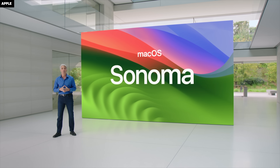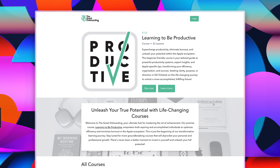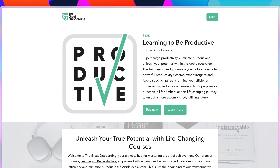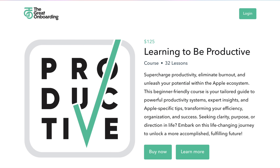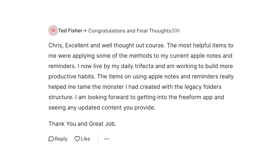There's so many ways that Sonoma is going to give me some nice little boost to my productivity. But there's another way you can be more productive in the Apple ecosystem — that's with my course, Learning to Be Productive, which will help you get more done with less burnout. Check it out, it's linked down below. People are liking the course, lots of great reviews. Sonoma updates the operating system for your Mac. Learning to Be Productive updates the operating system for your mind.